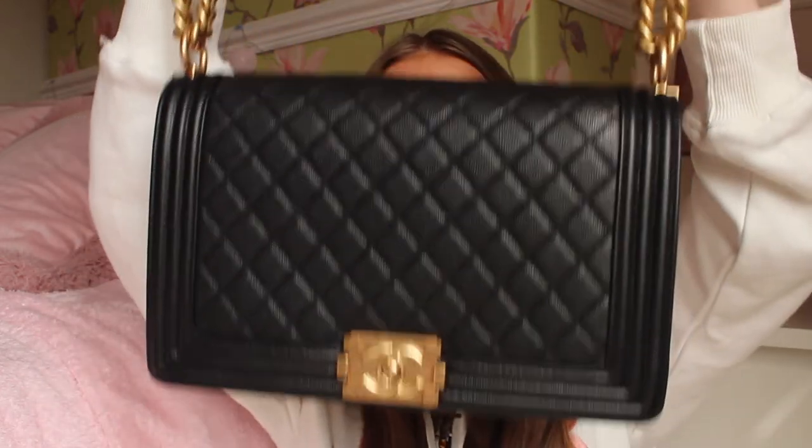Thank you so much to COE Bags for gifting me this absolute beauty — honestly the quality is unbelievable, and you guys know I would not promote anything I wasn't happy with or didn't believe in. This company is super good for getting your designer fix, and I do prefer it over DHgate for handbags because I genuinely think their handbags are ten times better quality. They're pricier, but you're paying for the quality — this comes with all the details, authenticity cards, boxes, dust bags, and it's made out of real leather.